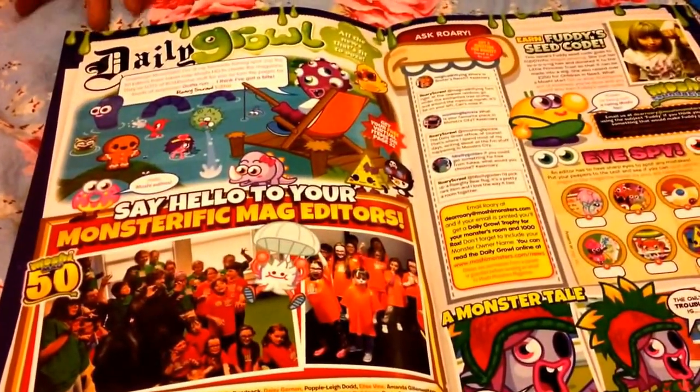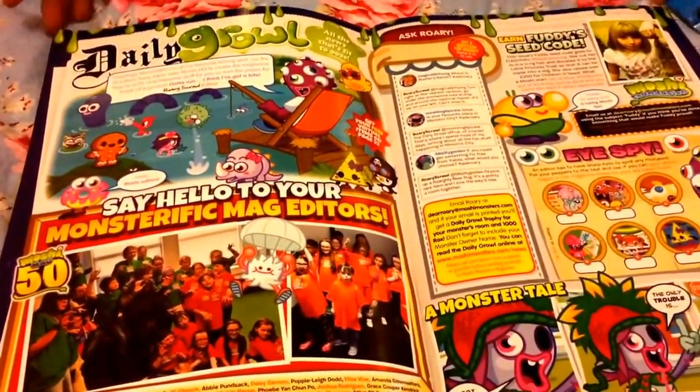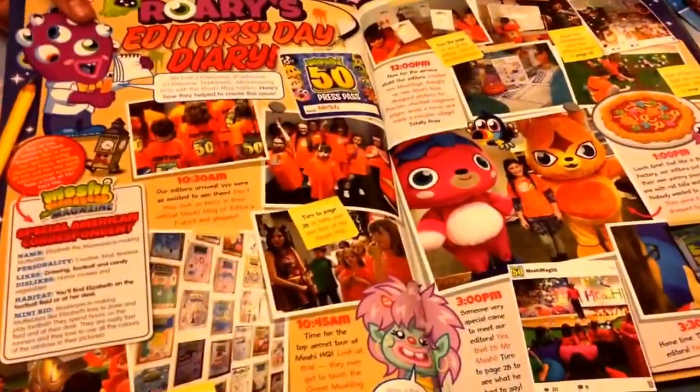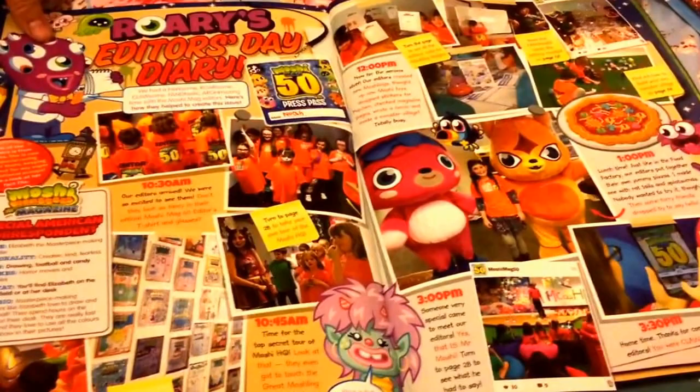Here as always we have the Daily Grind — if you want to pause and read through that you may. And then here we have the Editor's Daily Diary.